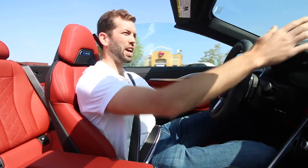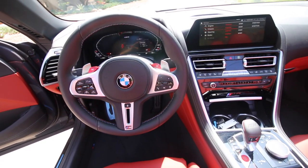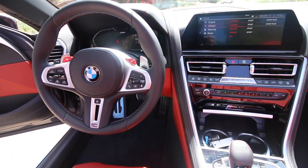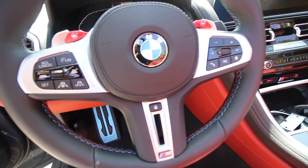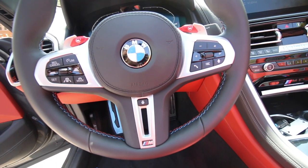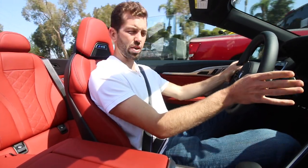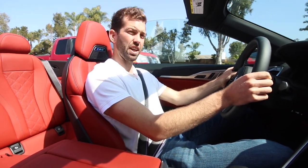This one also comes equipped with the leather dashboard. The heads-up display in the windshield will tell you how fast you're driving, as well as what the speed limit is on the street you're driving on. These buttons on the steering wheel are M1 and M2 — those are your M presets. When you start the car, it has the engine, transmission, suspension, steering, and braking all in efficient or comfort.